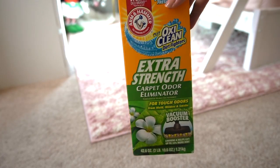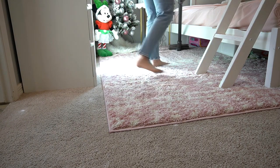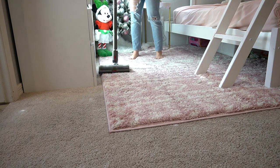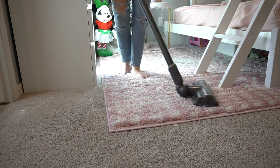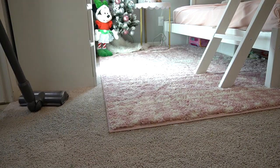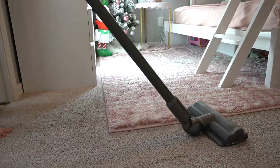I'm going to sprinkle this on the carpet, let it sit for a few minutes, and now I'm going to vacuum. Let me know in the comments if you guys are thinking about your goals that you're going to be setting in the new year and if you get excited for that. I know that I definitely get excited for Christmas but I also get excited for the new year and making new goals.